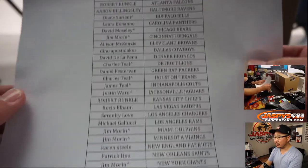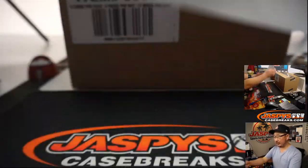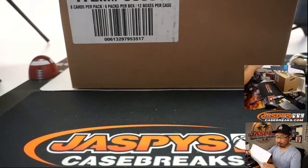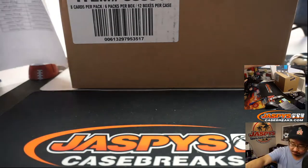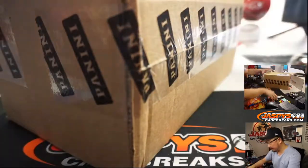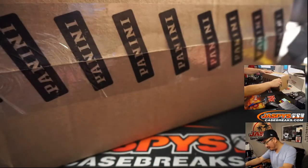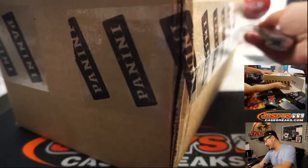Steve with that last spot mojo, Cardinals. Buffalo for Diane!